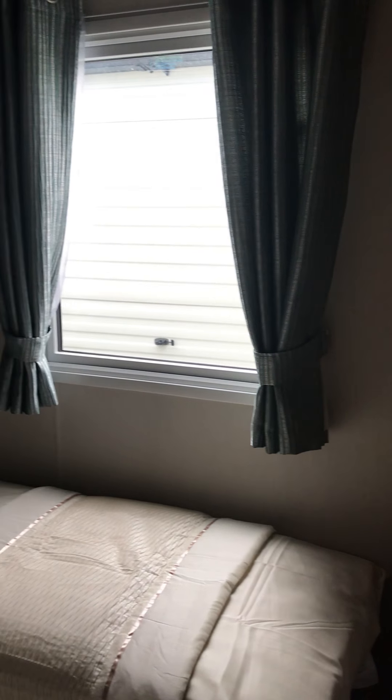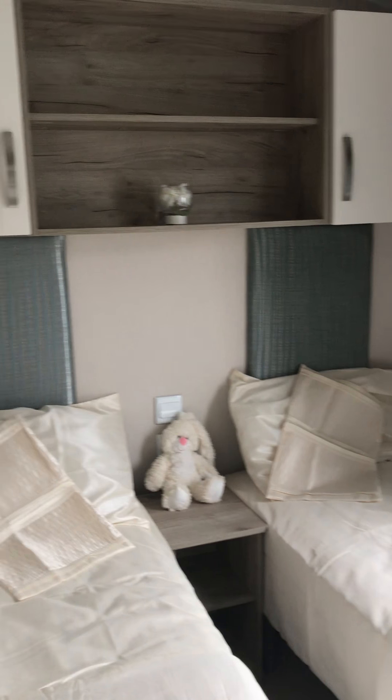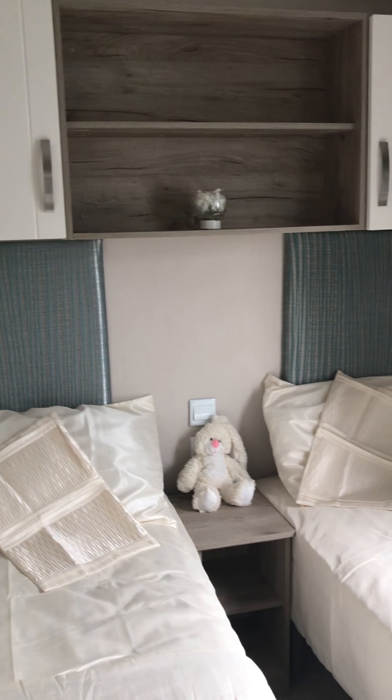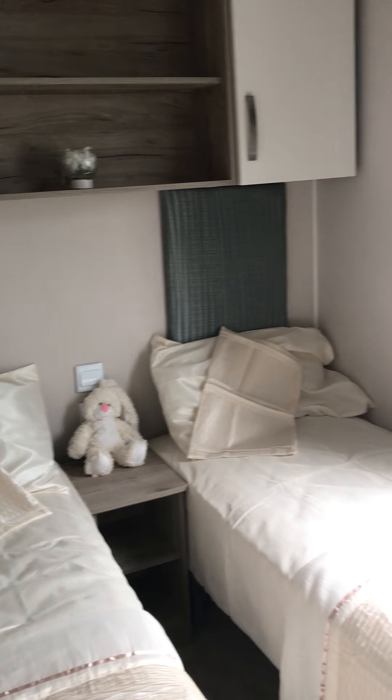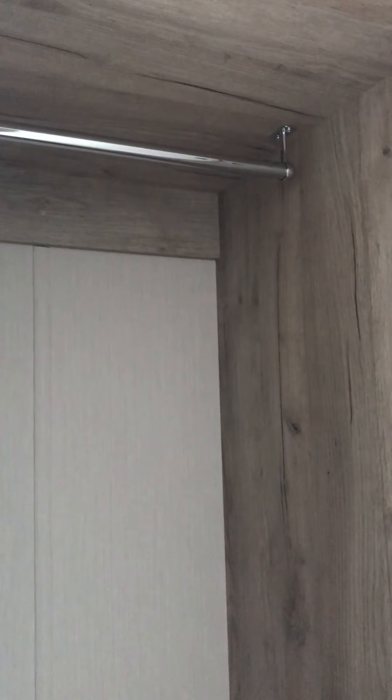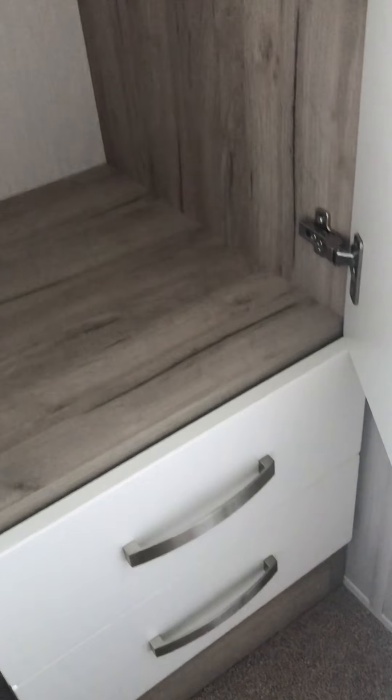I'll go through the back. So you've got your wardrobe with your hanging rail, storage above the bed, and like a bit of a cupboard. Let me show you what's behind the bunny — another charging port, which is good. And in the wardrobe, there are also drawers at the bottom.